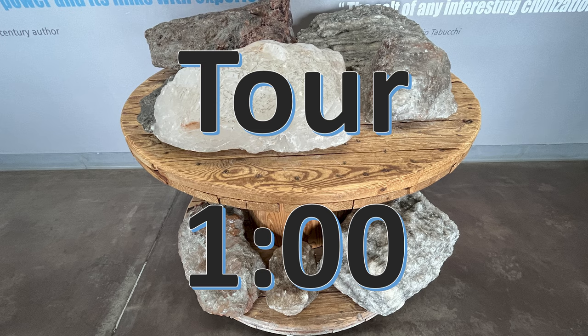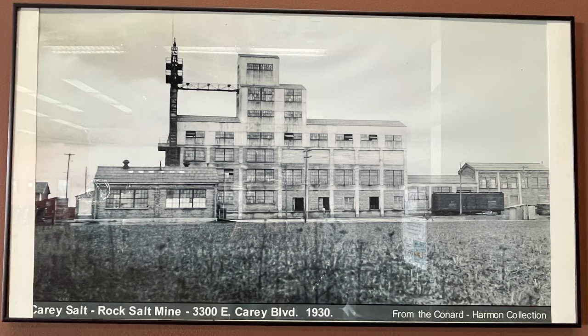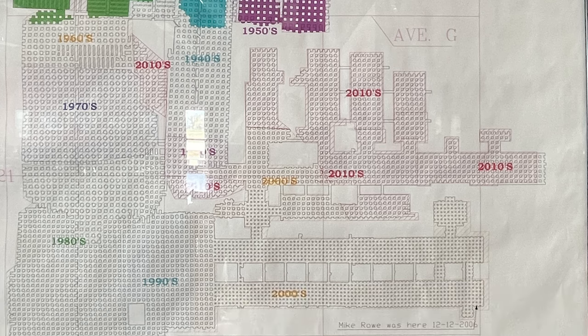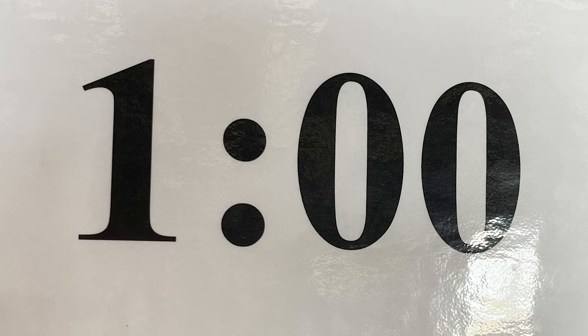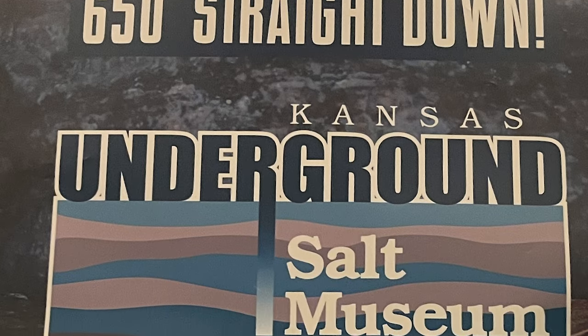Our tour starts at one — I think we go straight through that door, we've got five minutes. Here's an old picture of the Carey Salt Rock Salt Mine, located at 3300 East Carey Boulevard, taken in 1930. This map shows the underground vaults, Stratica, and the Stratica Safari area, and the different mining areas through the decades from the 1920s to today. It's one o'clock — 650 feet straight down — Kansas Underground Salt Museum. Here we go.